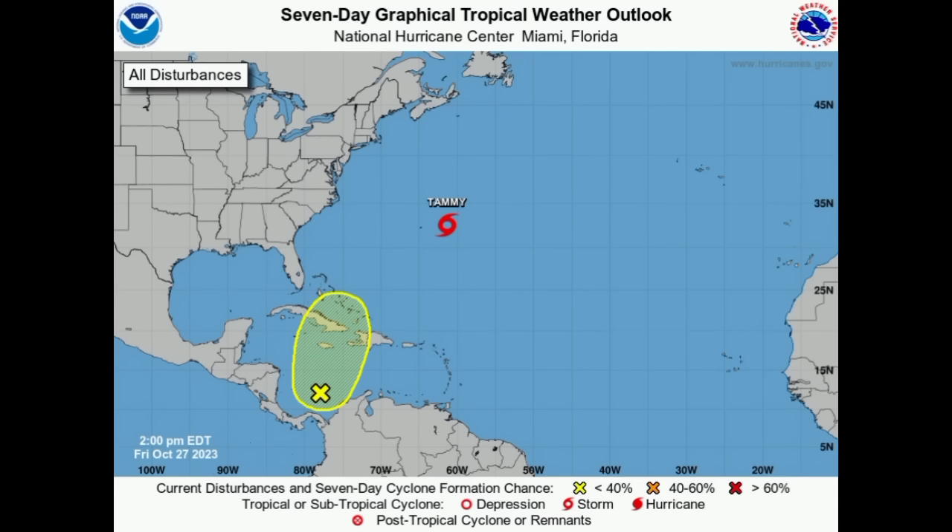Hey everyone, it's Danny and welcome to this updated video. We're going to be looking at the latest across the Atlantic. As we can see on this graphic from the National Hurricane Center, Tammy has reformed — its remnants have redeveloped back into Tropical Storm Tammy, so it's going to be loitering out there for some time.